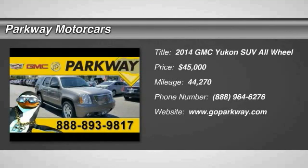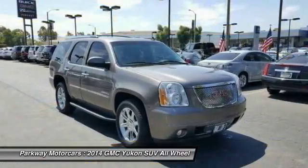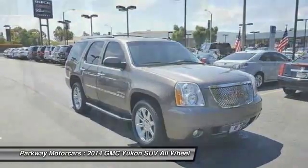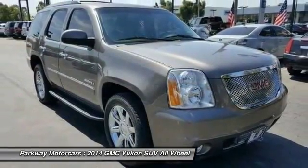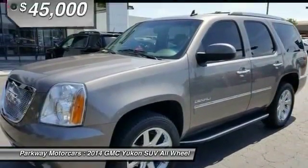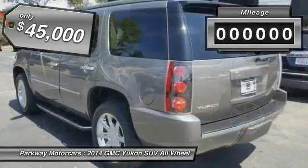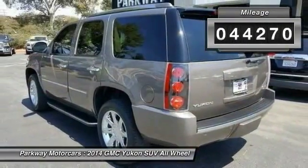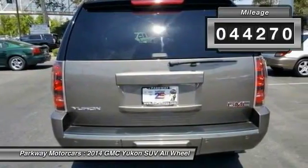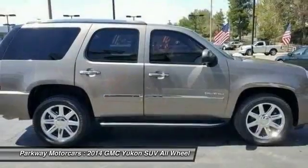2014 Yukon — peace of mind comes standard with GMC's 100,000 mile five-year powertrain warranty and Yukon's five-star frontal crash test rating. Boasting a Vortec 5.3 liter V8 with active fuel management and flex fuel, Yukon is agile and capable, and is priced below $45,000. This vehicle has less than 45,000 miles — a vehicle like this doesn't come along every day. Come in and get it before someone else does.